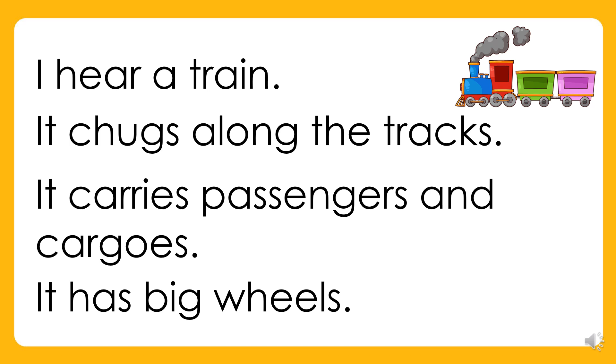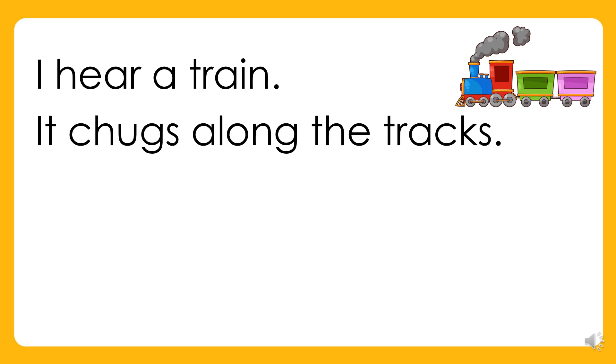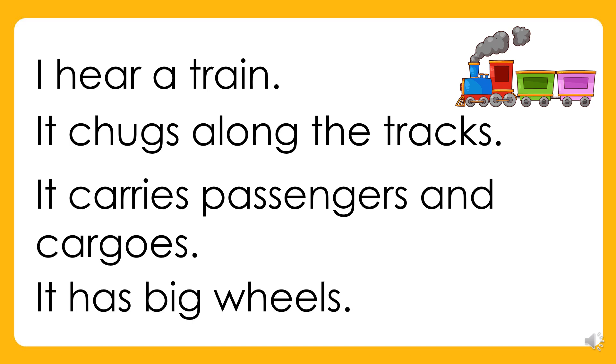Again. I hear a train. It chugs along the tracks. It carries passengers and cargo. It has big wheels. Your turn.